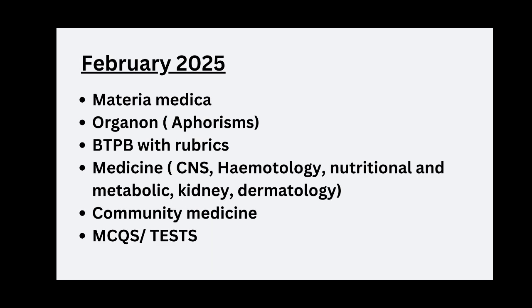In the month of February, Materia Medica and Organon are compulsory. We have to read BTPB with rubrics. The medicine topics for February are CNS, Hematology, Nutritional and Metabolic Disorders, Kidney, Dermatology, and Community Medicine. We have to solve MCQs and take weekly tests.